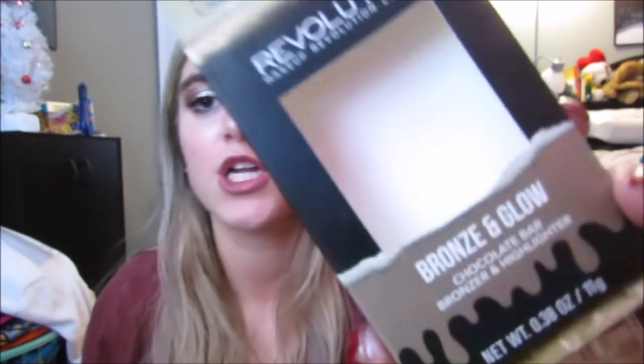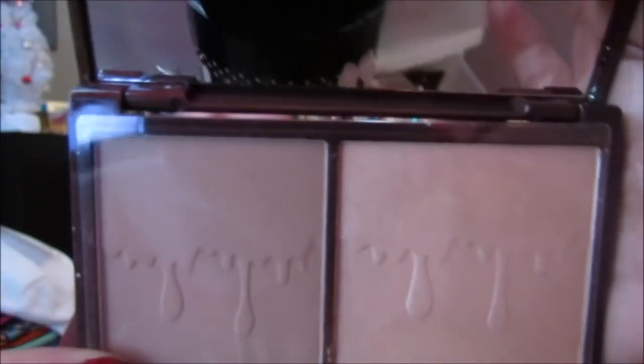I saw the new Too Faced — I don't know what it's called but it's like the gold chocolate bar. I wanted to buy it so bad but I didn't. It was $50 — like an entire gift card — and I was like I can get so much stuff with $50 in the drugstore section. But this is the Makeup Revolution Bronze and Glow Chocolate Bar. It looks like a chocolate bar with melting gold. It has a bronzer and a highlighter — the bronzer is matte and the highlighter is shimmery, which is exactly what I want. The bronzer looks really light, not too dark, and the highlight is really pretty. I love the packaging.